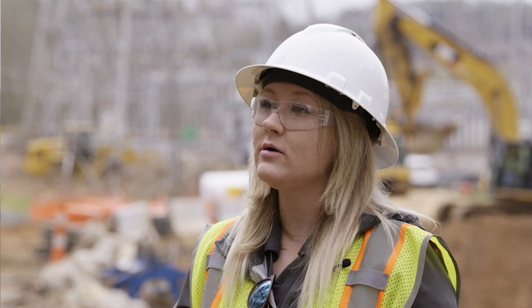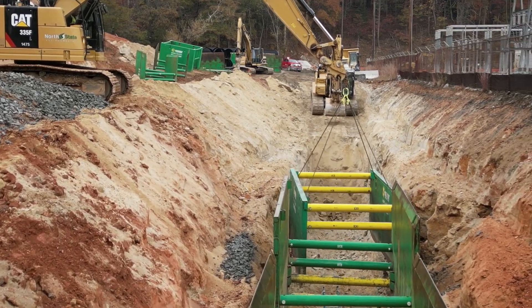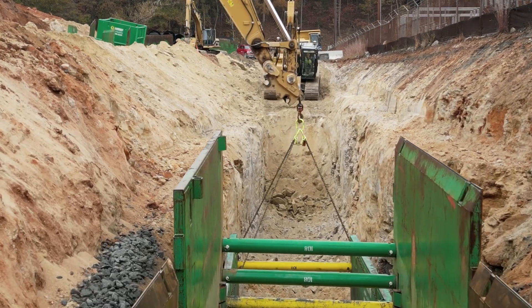We had a trench safety plan stamped from our in-house engineers that illustrated exactly how these boxes needed to go in the ground and the soil conditions they were going to face out here. So before anyone even got to site or a trench box was even delivered, we had a trench safety plan to overcome any challenges or safety aspects.